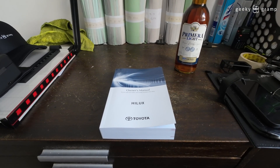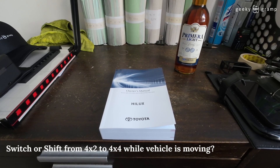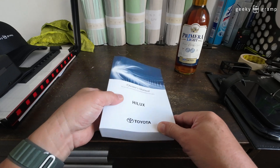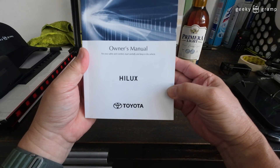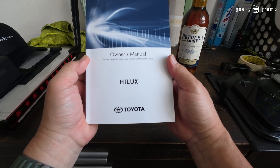There is a lot of question on whether you can switch from H2 to H4 when the car is moving. To answer the question, I borrowed a Hilux owner's manual — this is the owner's manual of the 2023 Hilux.